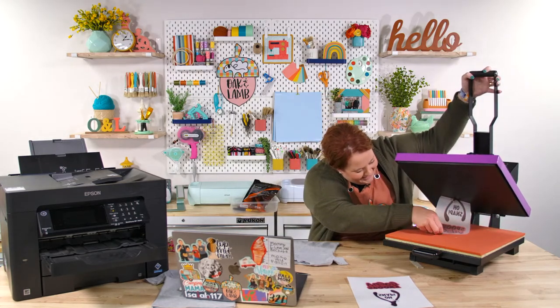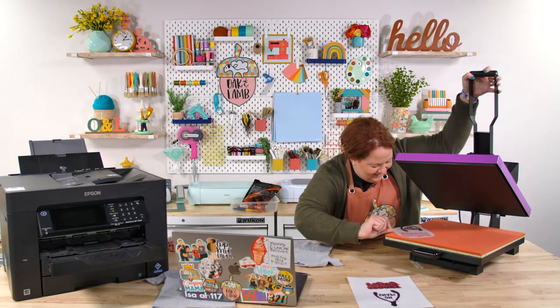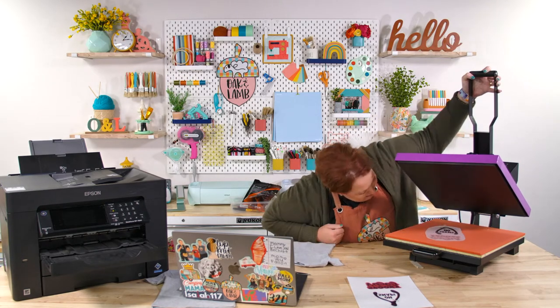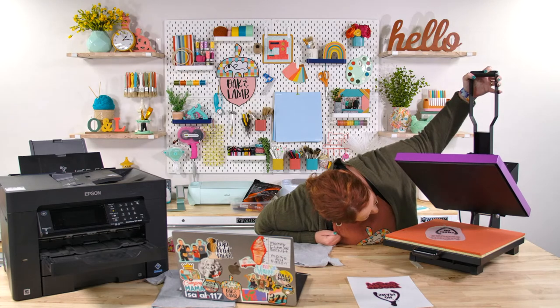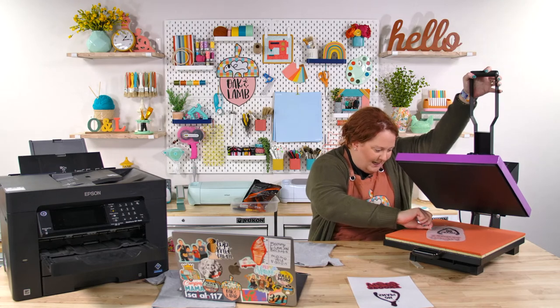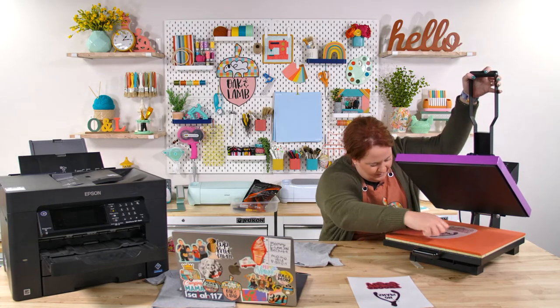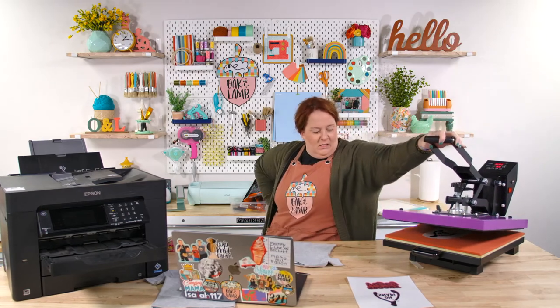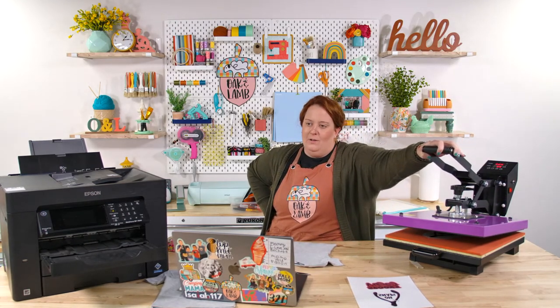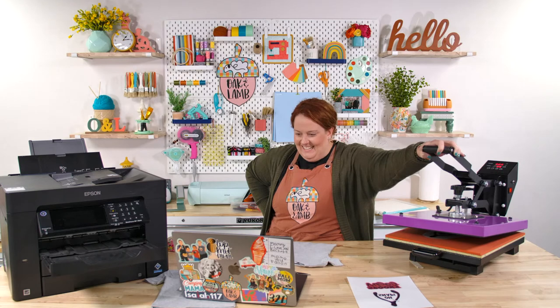Oh no — I touched it! I wasn't paying attention, I was talking. I'm going to go with it, and then I'll have to clean the press before I put the shirt on it. I should really pay attention to what I'm doing instead of talking — there's too much stuff going on.